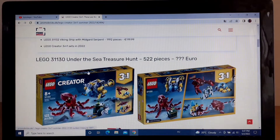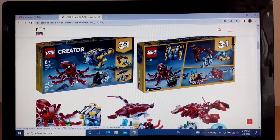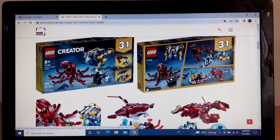The first one is the Under the Sea Treasure Hunt. In the main model you get this octopus and a little submarine, which I think looks pretty cool. Of course you can build two other models as well, which you can see here. Obviously the main model is the best, but I don't really want to get that set.